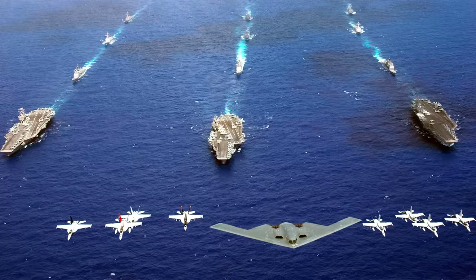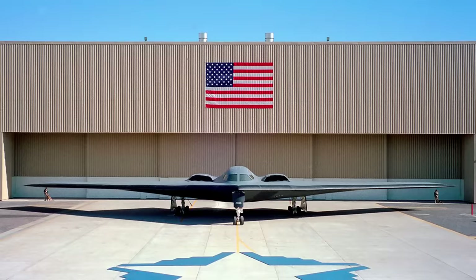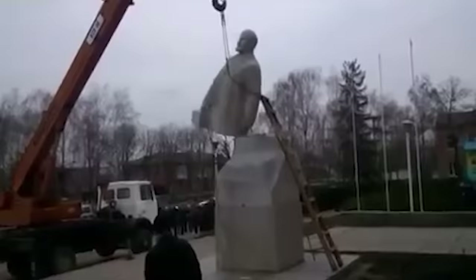Having just passed the grand old age of 31, you might expect that this dark night of the skies could be nearing retirement age, or at least a backseat role to more modern aircraft. But that isn't the case at all. The B-2 Spirit remains one of the most feared aircraft on the planet and a key component to the US Air Force.